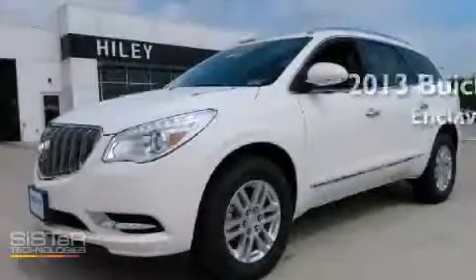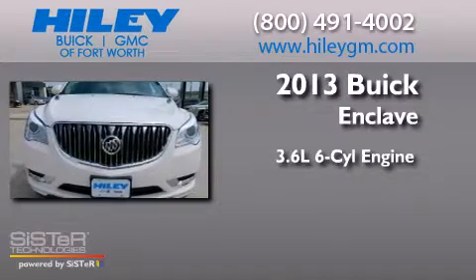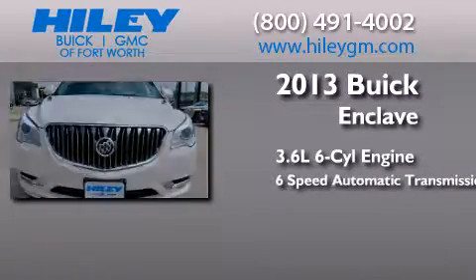This is a brand-new 2013 Buick Enclave. It has a 3.6-liter six-cylinder engine and a six-speed automatic transmission.